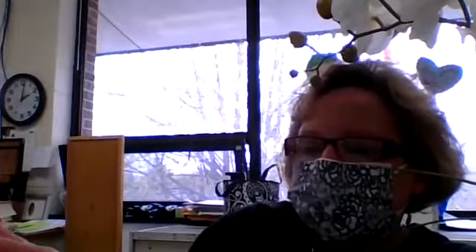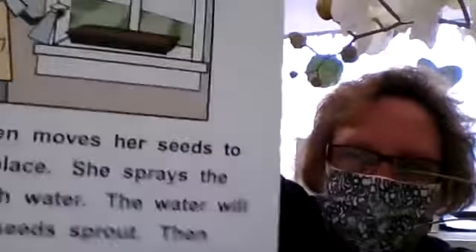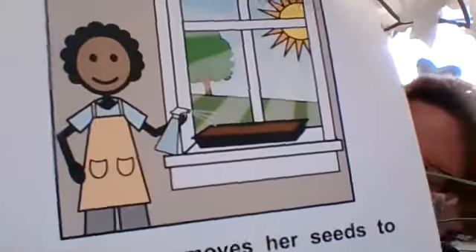Mrs. Green moves her seeds to a warm place and sprays the seeds with water. The water will help the seeds sprout, then the seeds can grow into seedlings. See, she moved it to the window where there's sun, and she watered them — see her spritzing them.